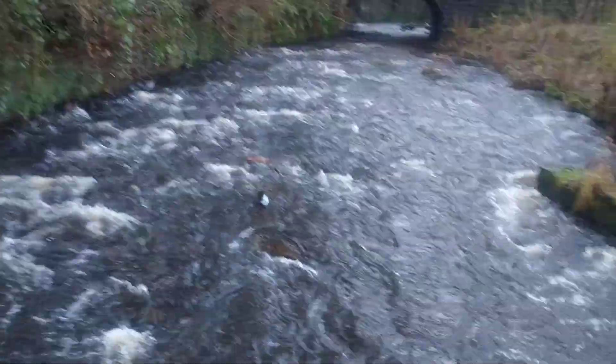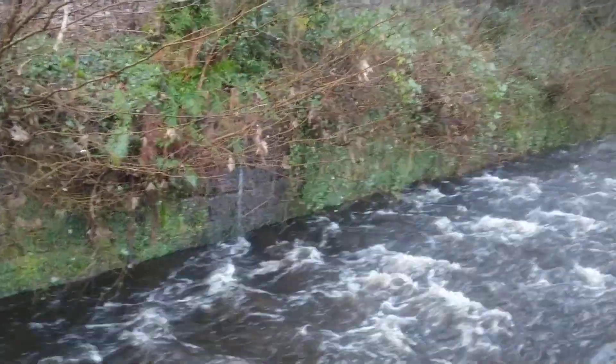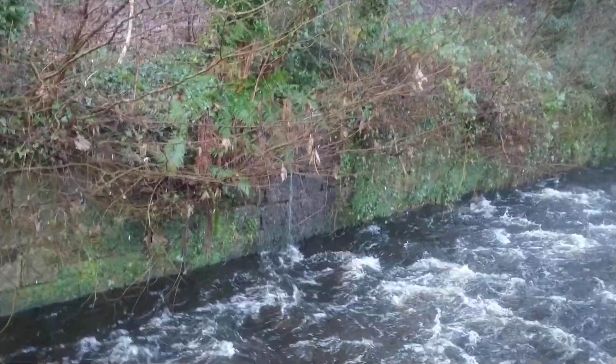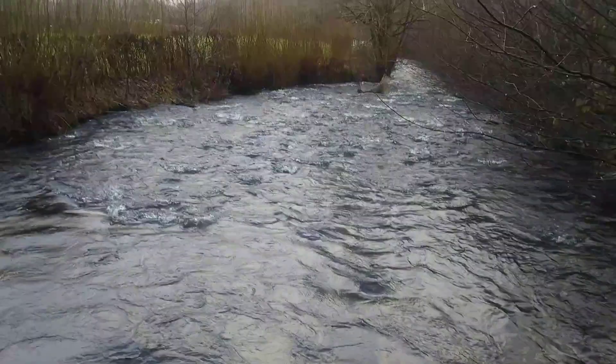There's a lot of water in the Bannock Burn. There's melting snows from the hills — you can see it all dribbling down. And a bit of water about, yes.